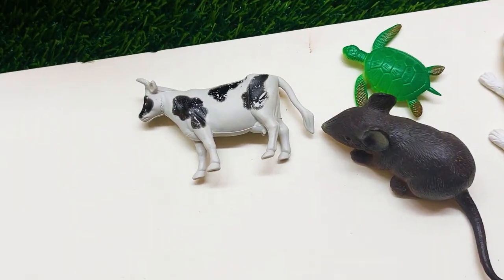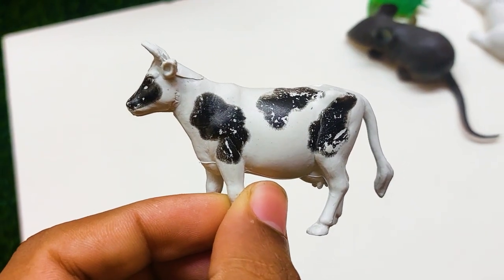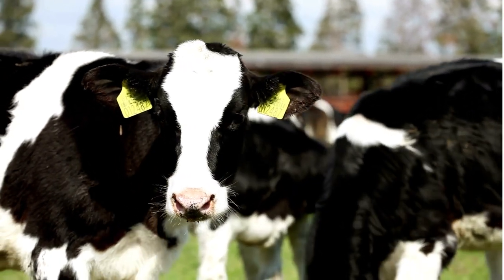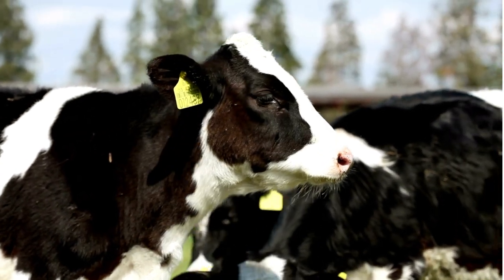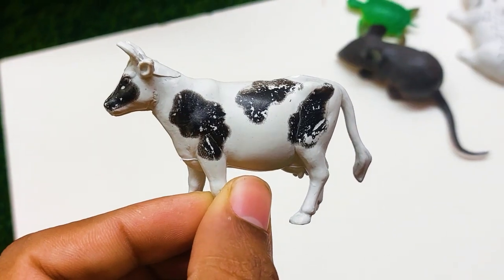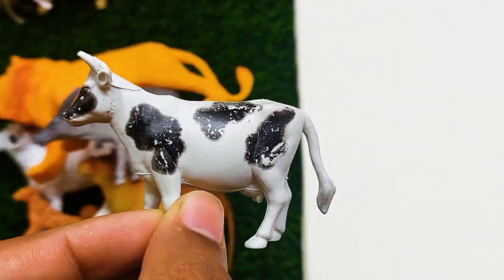There is another one — oh my god, this is a very very nice and beautiful cow here. It's so nice and beautiful also. I'm collecting this one also at side here.